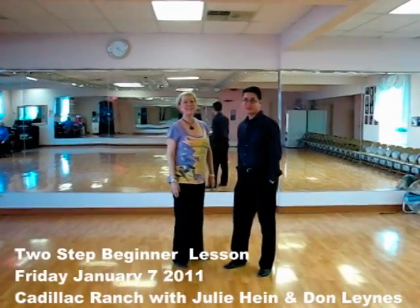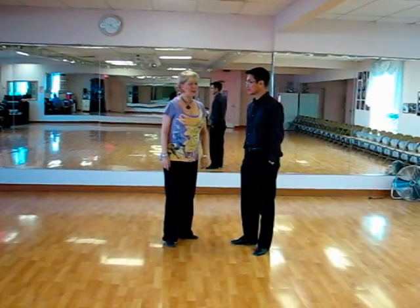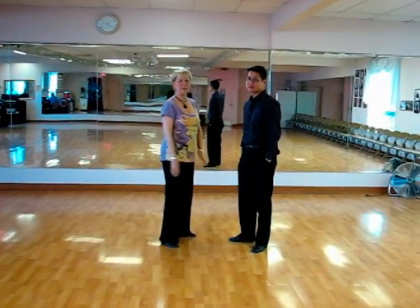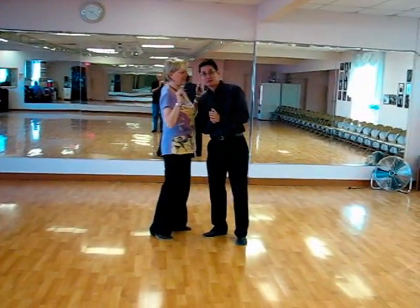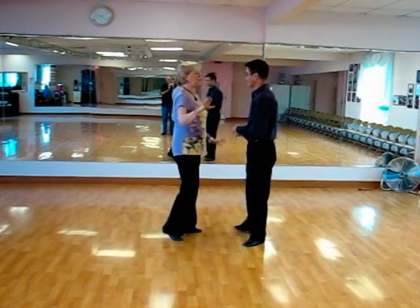Hi there. This is our two-step lesson from Friday night, January 7th, 2011, the first lesson of the year. And remember, I didn't bring a birthday cake for Julie. Can't imagine why you wouldn't.